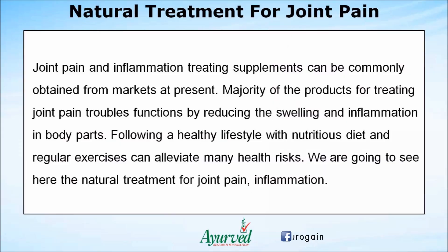Joint pain and inflammation treating supplements can be commonly obtained from markets at present. The majority of products for treating joint pain function by reducing swelling and inflammation in body parts. Following a healthy lifestyle with a nutritious diet and regular exercises can alleviate many health risks. Here we are going to see natural treatments for joint pain and inflammation.